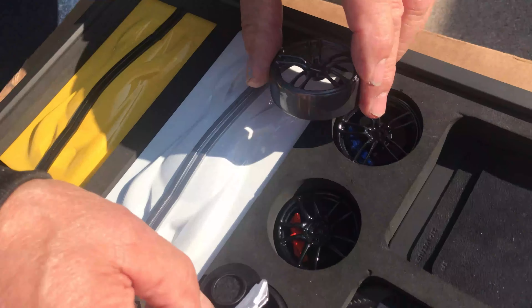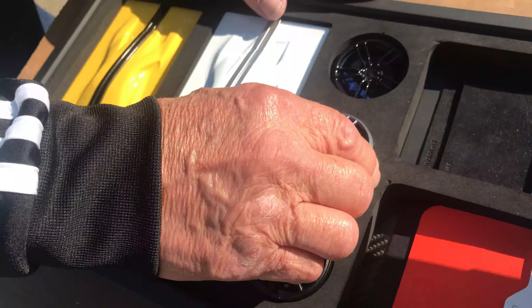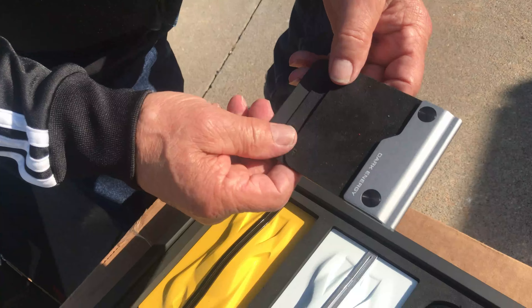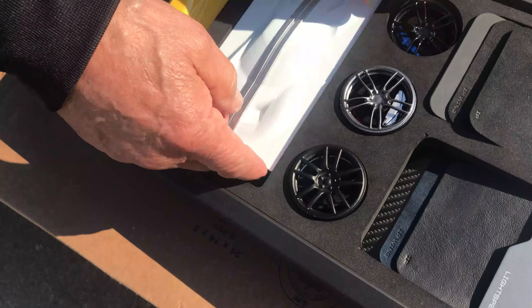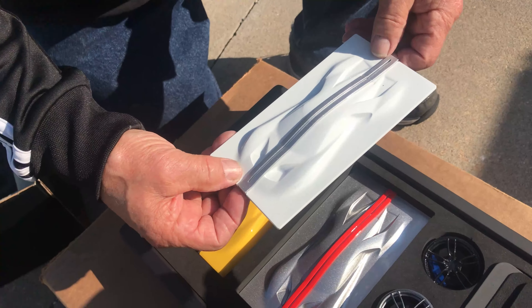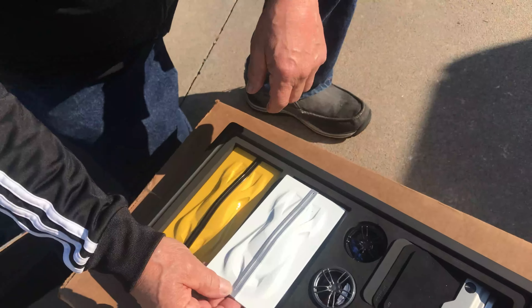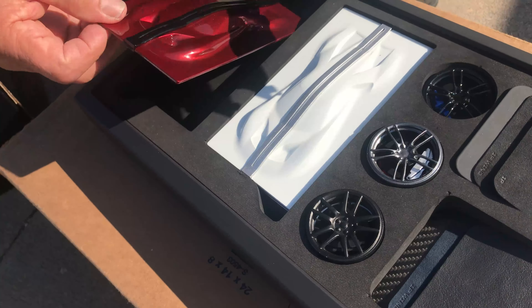For example, you could have this wheel with red calipers or orange calipers — you just pop the caliper and swap it. The owner went with full leather interior in what they call 'dark energy,' a custom interior since most people get the Alcantara. You can also pop the stripe off and put any color stripe you want. His has a unique red and blue stripe that isn't even a standard option — it's more of a one-off.